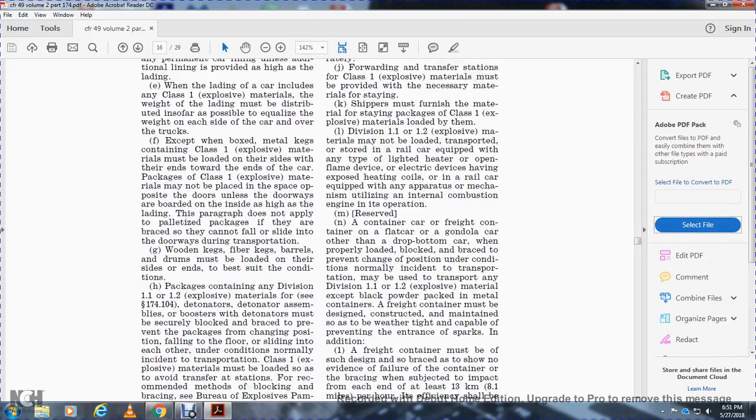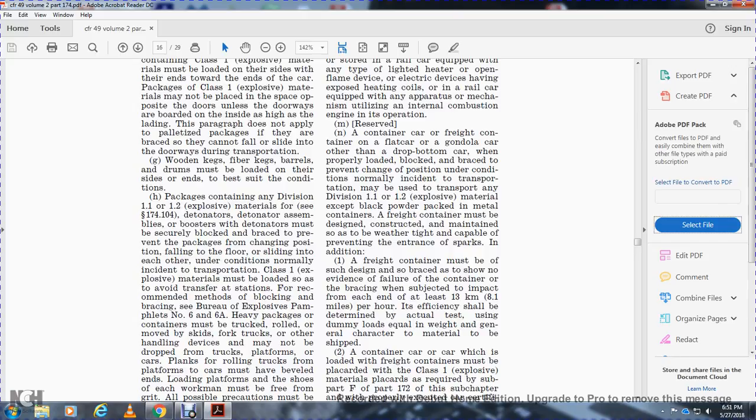A freight container must be designed and constructed to be weathertight and capable of preventing entrance of sparks. In addition, a freight container must be designed and braced so that there is no evidence of failure of the container or bracing when subjected to an impact of not less than 8.1 miles per hour.